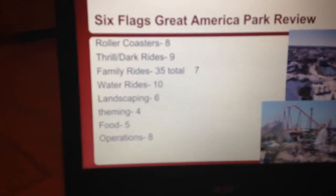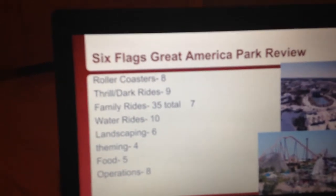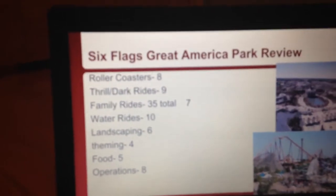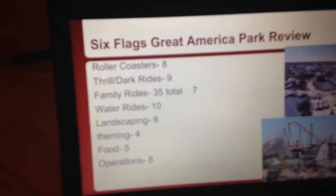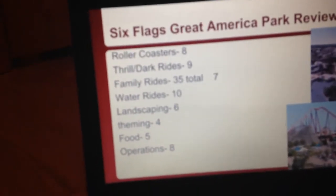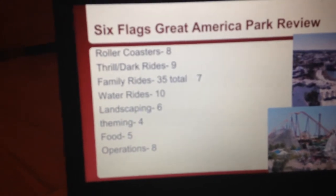The food is fine — I'm giving it a 5. The prices are pretty high for the food at Great America, and it has the typical amusement park food, not much variety.